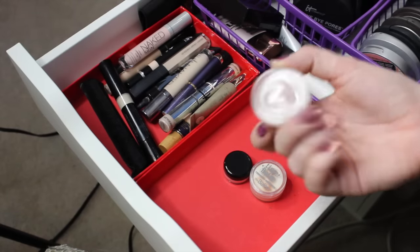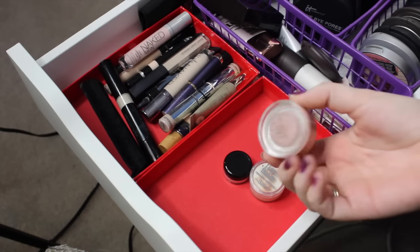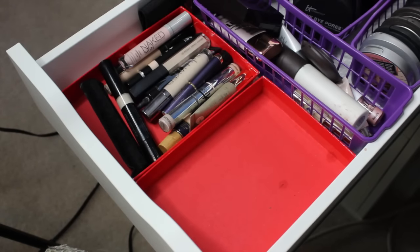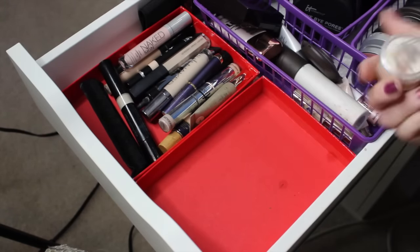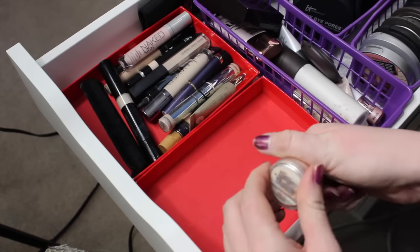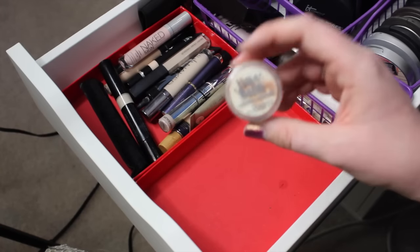The next product is this Becca Under Eye Brightening Corrector. I just got this a little while ago and so far I've been liking it, so going to keep this as well. This one I'm going to pass on — it's just a brightening concealer as well, but I think the Becca one does a little better job. It's very peach tone, and this is the Time Bomb Concealer by The Bomb, which I like, but I just have other ones that do the job, so I'm going to pass on this one as well.